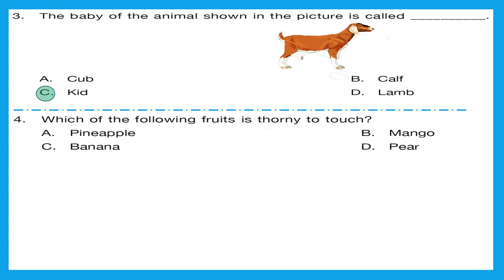Question 4: which of the following fruits is thorny to touch? Take a quick guess. Out of all these four options, which one, when you touch from outside, is thorny and pinches your skin? Is it pineapple, mango, banana, or pear? It's pineapple. The correct option is option A.